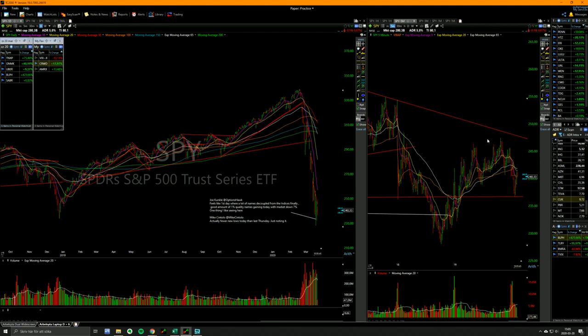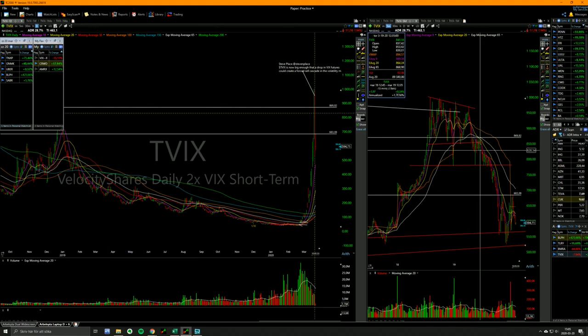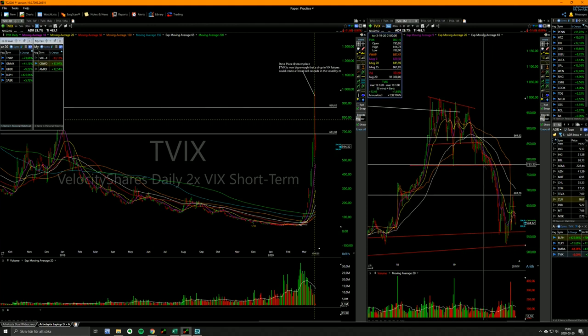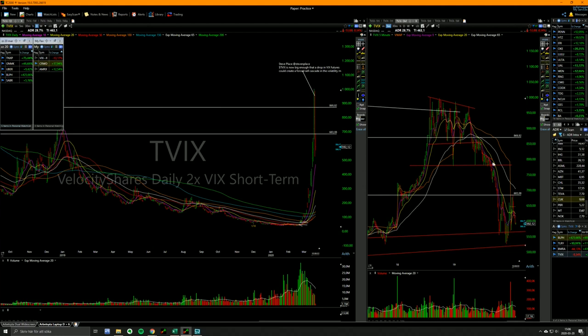That was the first time in two weeks, at least, that something like that happened. I was shorted a little bit before, but I added once it broke below this five-minute range, and I added more here, and I think I even added more here. And then it was just a waterfall decline.